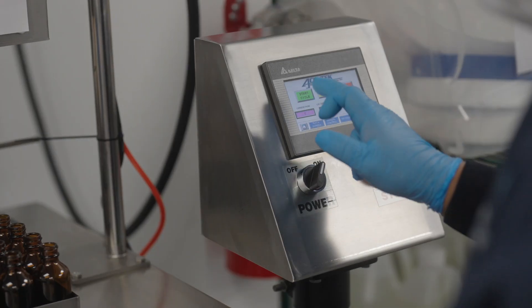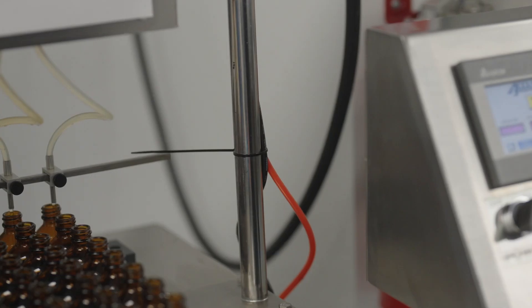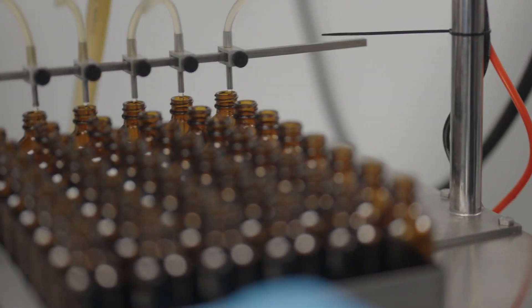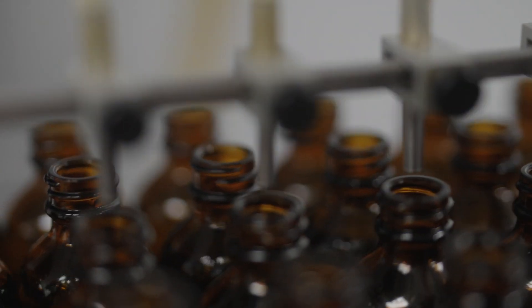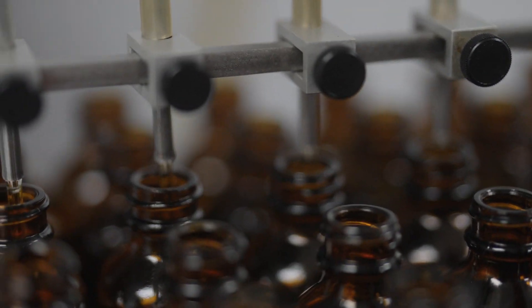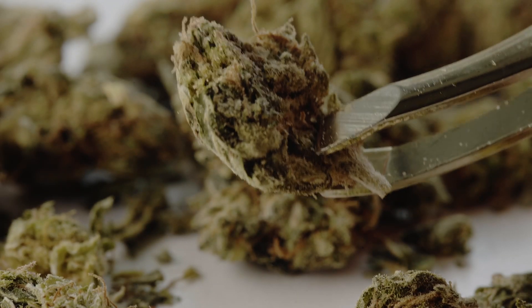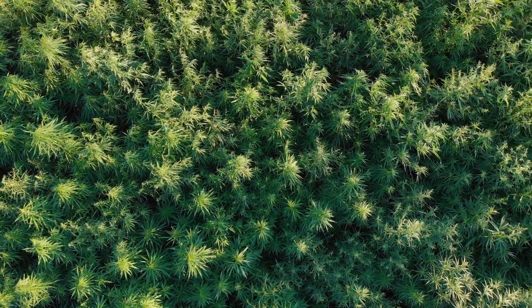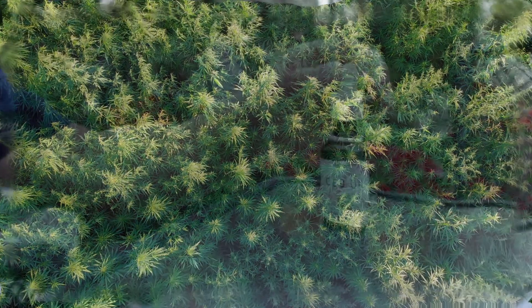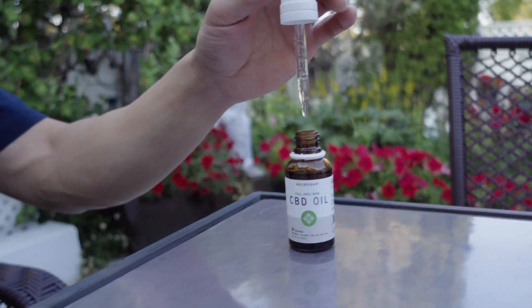Neurogin CBD oil is made using the latest extraction techniques, and our team of experts oversees every step of the process to ensure that you're getting a high-quality product. It starts with sourcing high-CBD hemp, sun-grown on the Pacific coast without chemical pesticides, before it's extracted using supercritical carbon dioxide for a pure, solvent-free hemp extract.